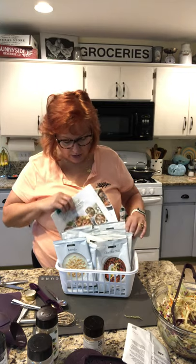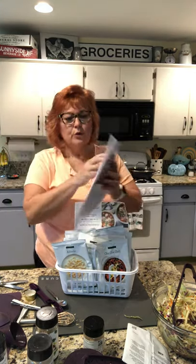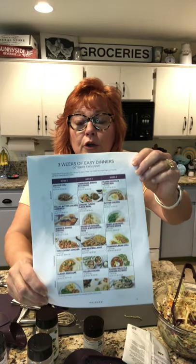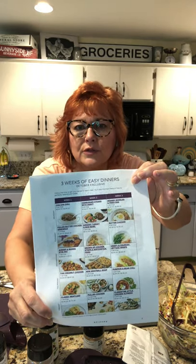Epicure likes to take the stress out of dinner. This is our October three weeks of dinner — it gives you a printed menu with photos of what you're going to eat for three weeks. It has week one, week two, week three. The cha-cha chili is $1.96 per serving — can you go out to dinner for $1.96? And if you pair this with our jalapeño cornbread, it's so good.